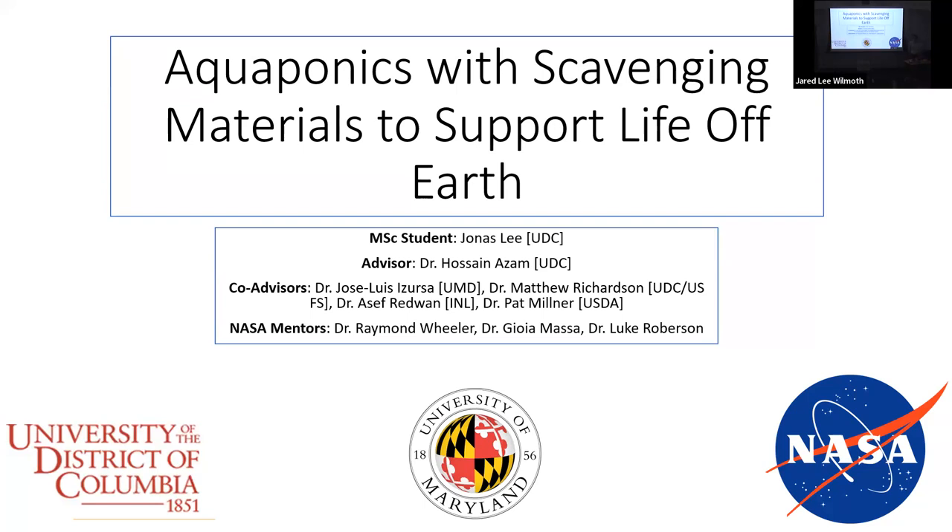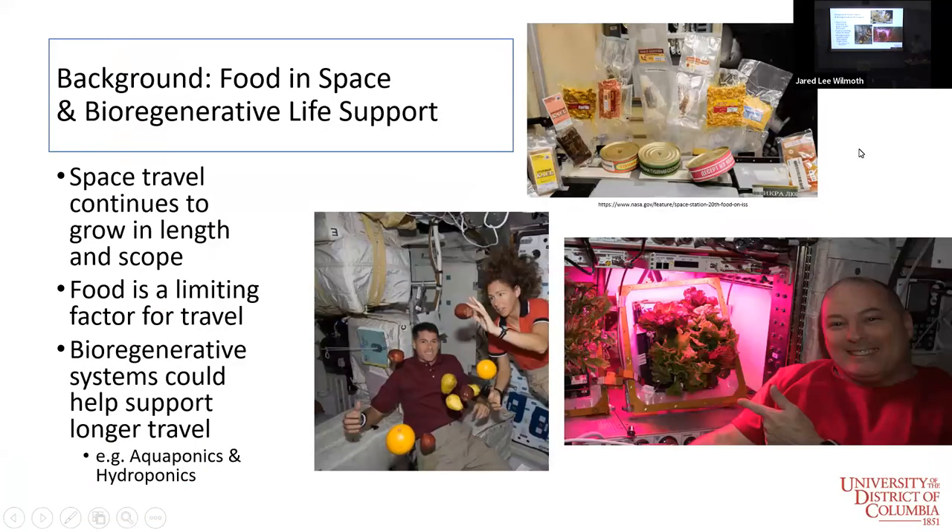This is NASA-funded research that we're doing to try and optimize aquaponics systems in order to hopefully help astronauts and people doing research up in orbit to better use aquaponics systems. Here's some background on why we're doing this research overall.